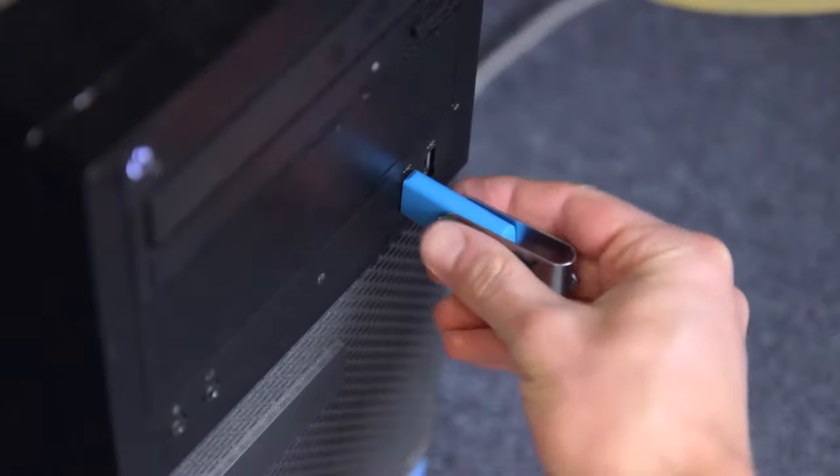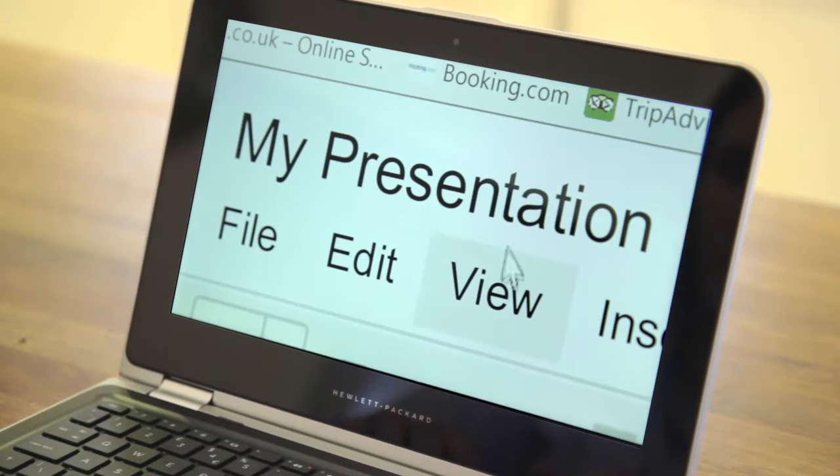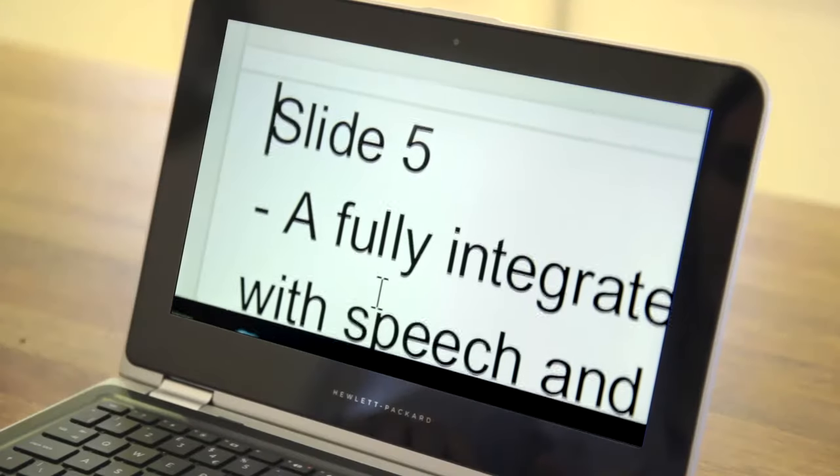She takes out the Dolphin pen and plugs it into a home laptop. A PowerPoint presentation magnifies on screen and Kara browses through with the touch pad.